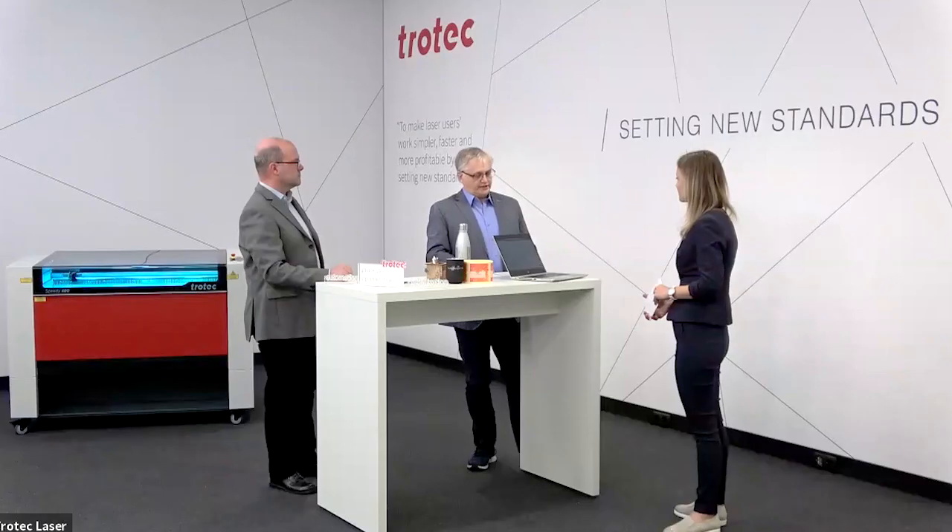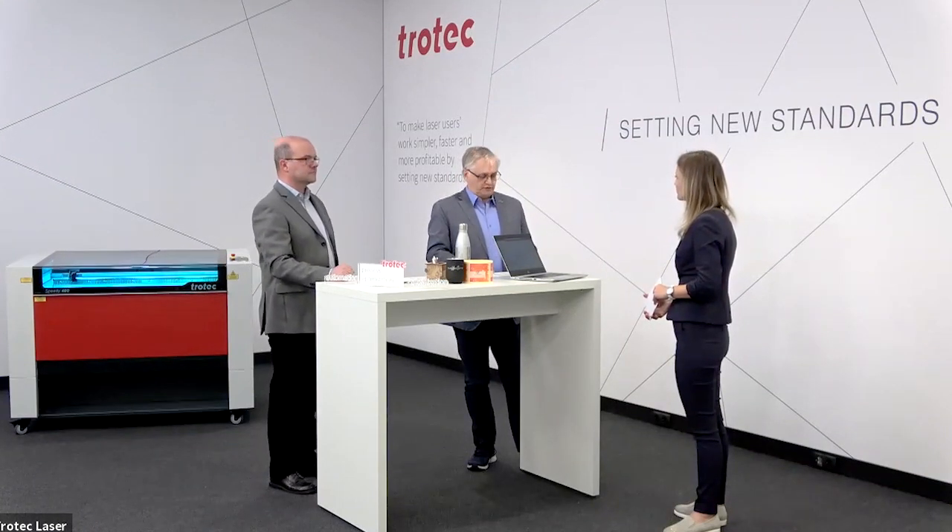What is Trotec offering for personalization and promotional items? Trotec offers a large range of lasers, so you can select a suitable laser depending on the size and quantity of products you intend to create. Our lasers are the fastest on the market, offer many options, a large set of tables, lenses, and other accessories. We support you in selecting the best combination suitable for your business to reach the lowest total cost of ownership, and Trotec is also a reliable source of approved material with support for required parameters.